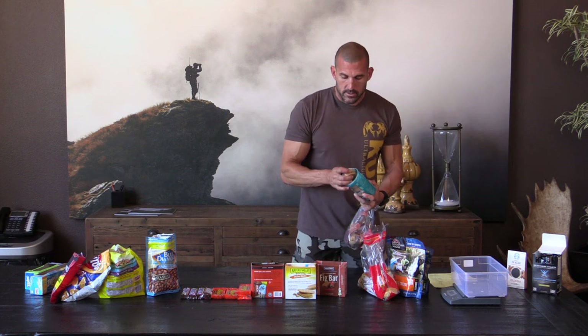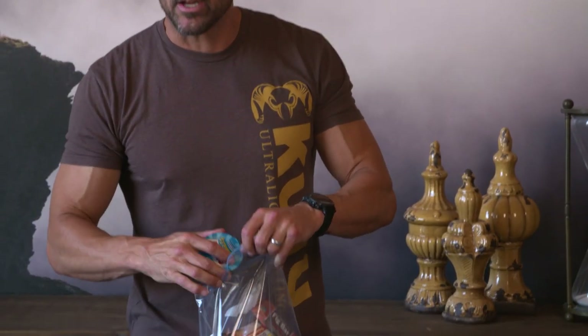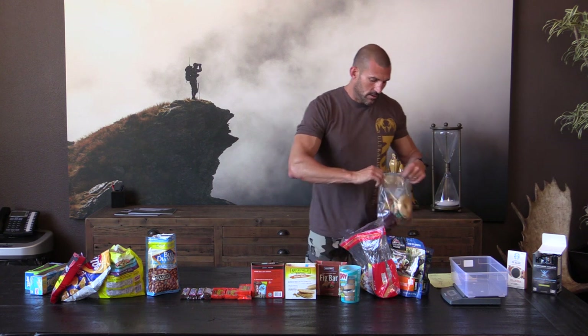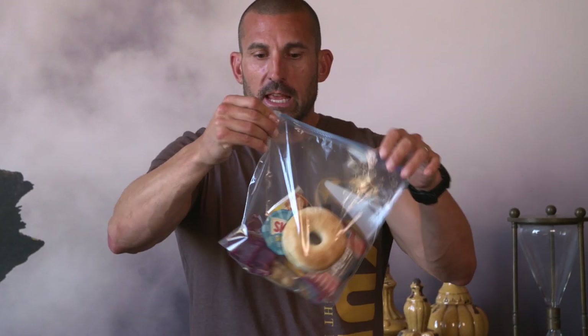And then individual Skippy's peanut butter packets. These are great because you can pack peanut butter in an individual serving and have one per day. I'll make a sandwich out of that with a bagel thin. This is what I will pack in my pack — this is my breakfast, early morning snack, lunch, and late afternoon food while I'm out on the mountain.